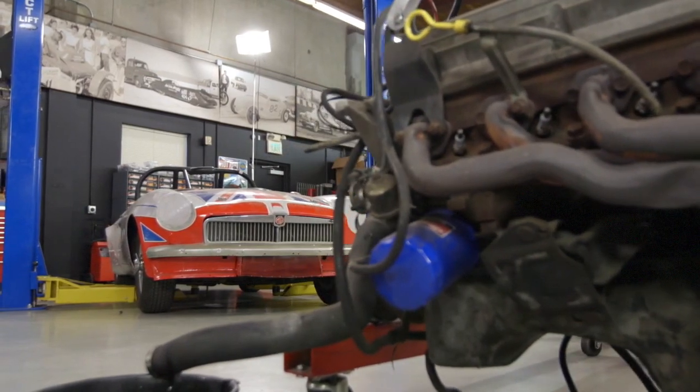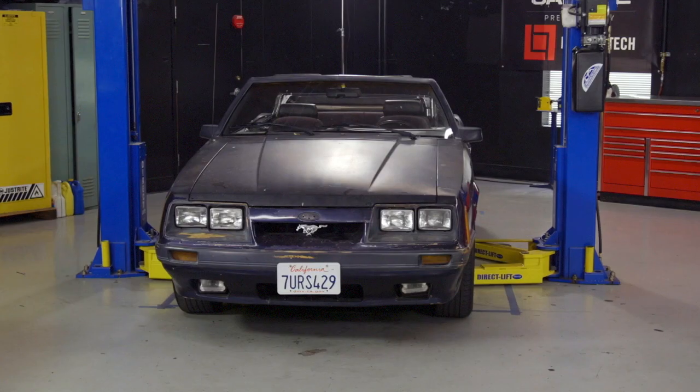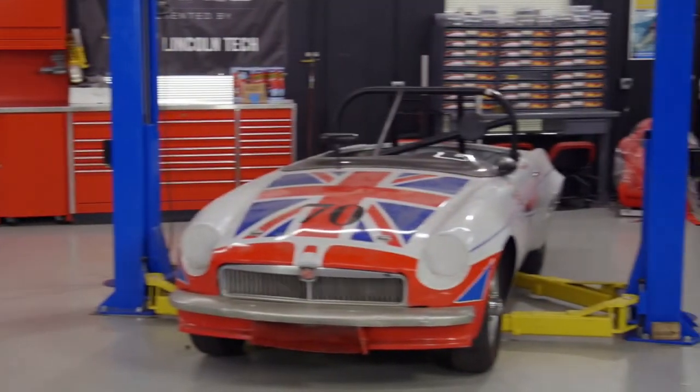Which is a huge difference — it will take it from about a 15 second quarter mile in the Mustang to a 12 second quarter mile in that MG, and that is a monster difference. Power to weight is everything.